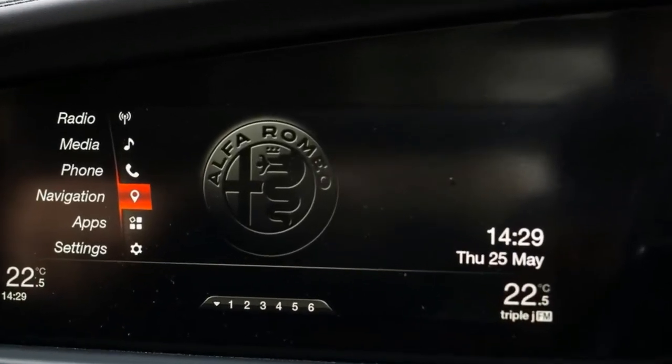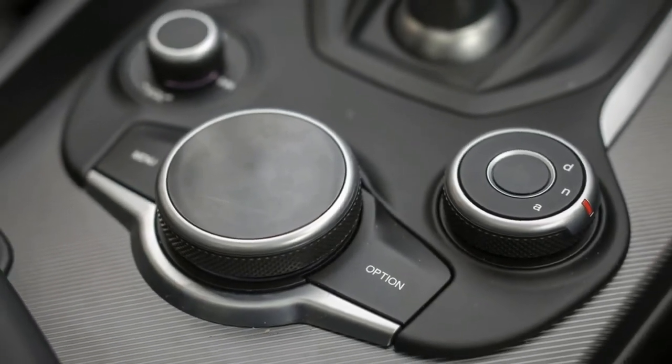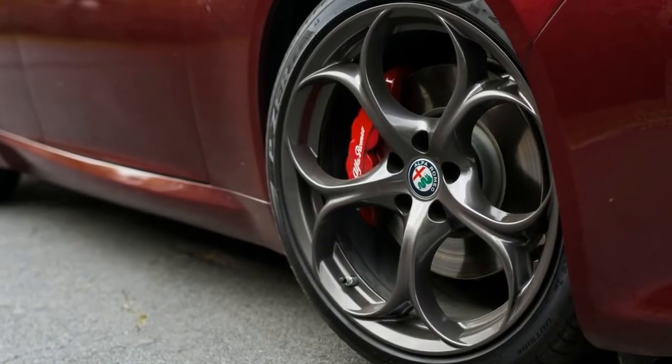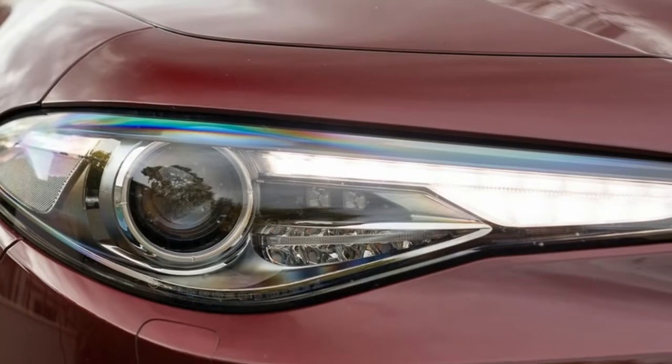The Alfa Romeo Giulia Veloce starts at $71,895 before on-road costs. That means you could buy a Giulia QV, or a Giulia Veloce and $72,000 worth of literally anything else your heart desires. So what are some of the differences?